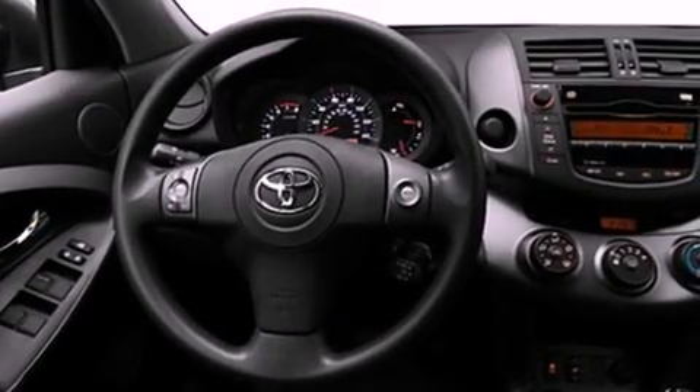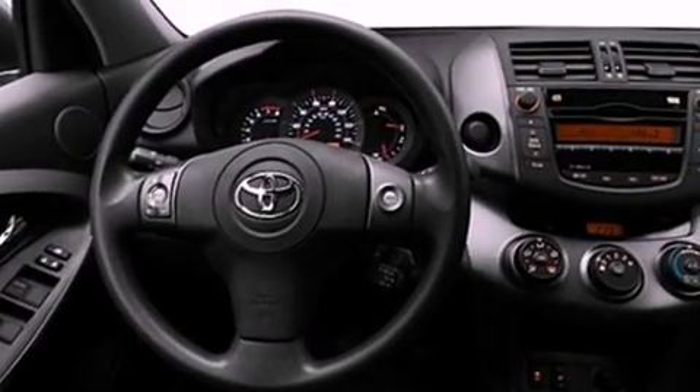Its top features include air conditioning, cruise control, a rear window defroster, XM satellite radio, and stylish 17-inch alloy wheels.